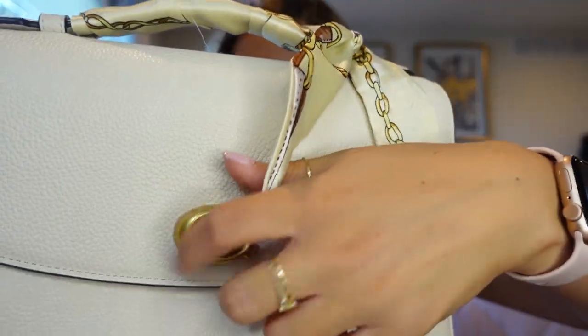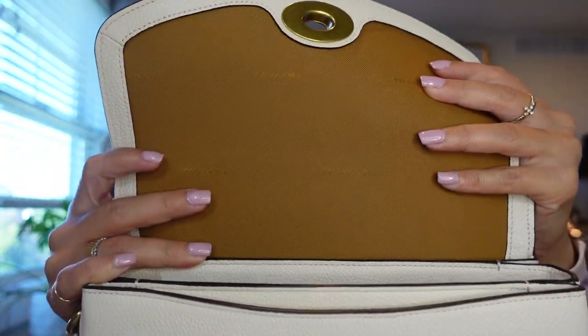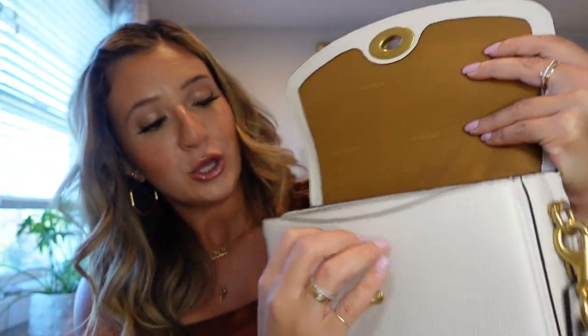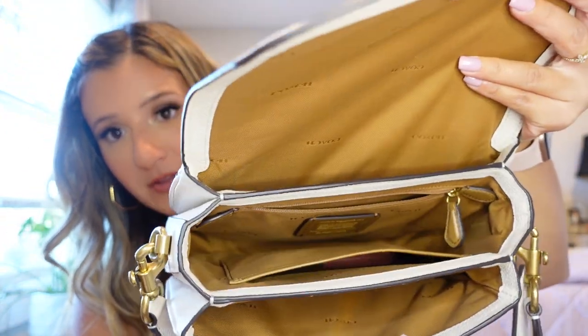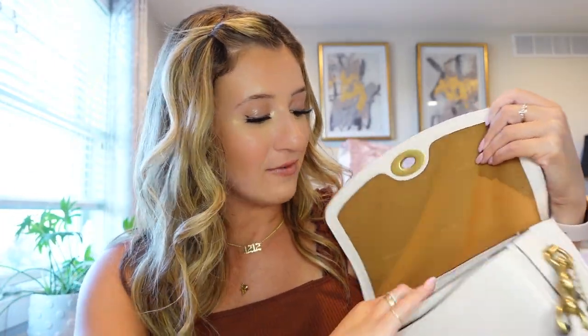It has a really nice adjustable strap and the twist lock feature with the C, which I love. Then this bag opens up to this beautiful cognac fabric color. You have two compartments — a large one, a center pocket, and a zipper pocket in the back. I actually just found a lip gloss in here I've been looking for. So this bag honestly does it all for me — this is a 10 out of 10 bag.